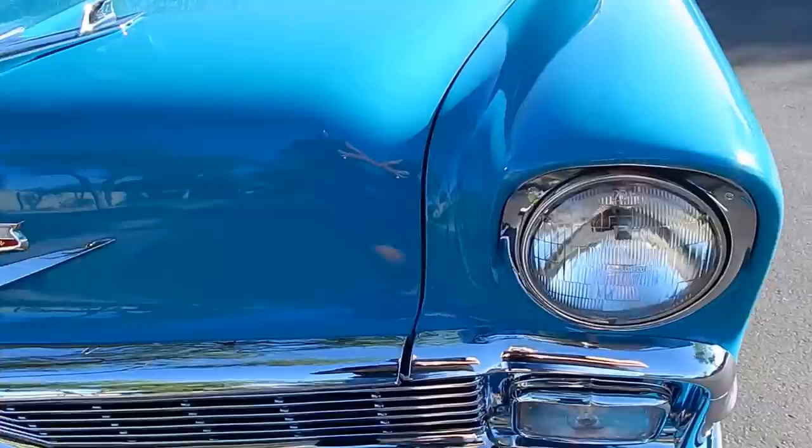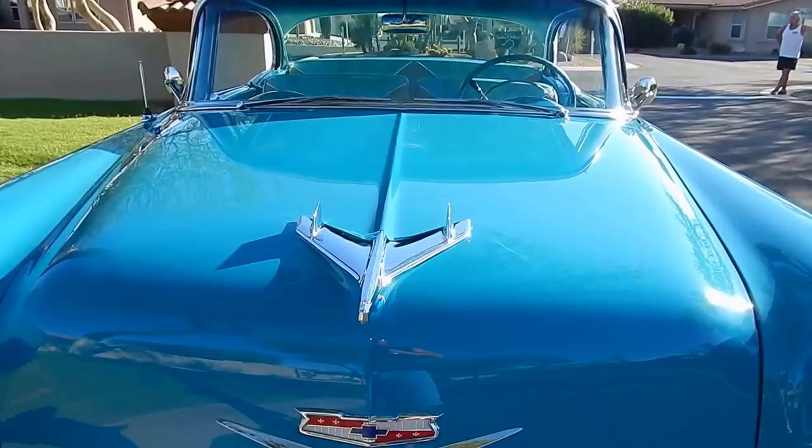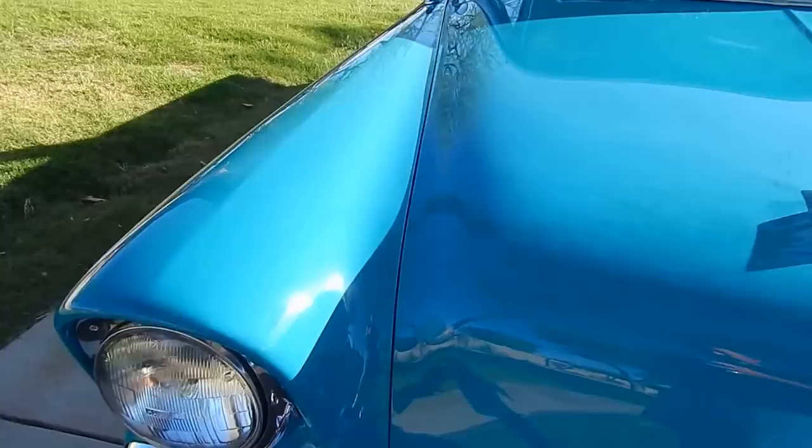Nice little bumperettes on the front. Nothing shaved, nothing messed with — just the way you should do it. Look at the hood gaps. The hood just lays down, so does the trunk. We'll show you that in the video, and we'll video the engine compartment here in just a moment.